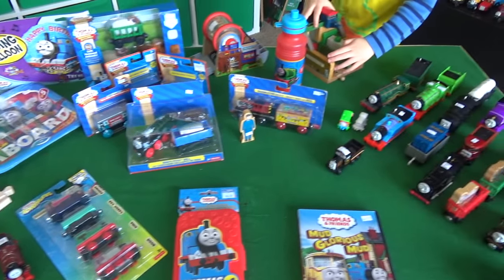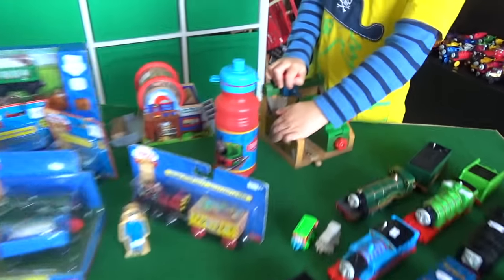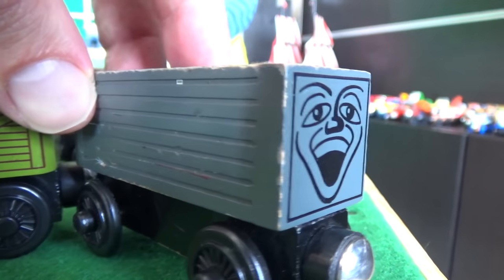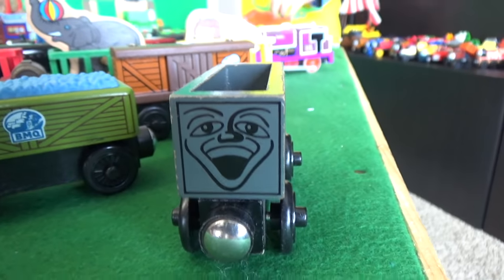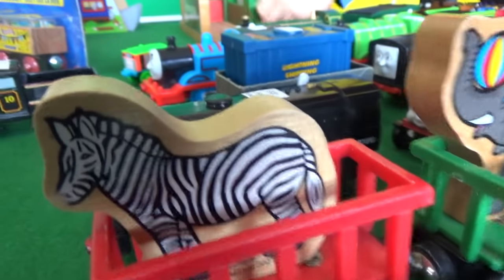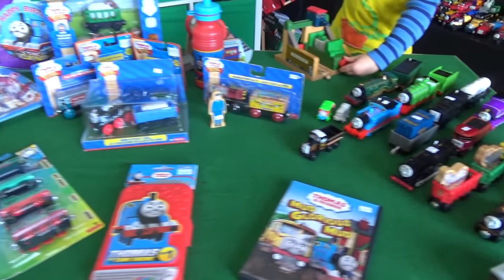Liam and Veronica, what's your favorite thing out of all the stuff we got from Totally Thomastown? You like the scrapyard the best? Your favorite is the DVD Mud Glorious Mud? Well, I'm really impressed that they happened to find an old-style troublesome truck and got it to us — that is a really incredible troublesome truck. And I can't believe the condition of some of this stuff.